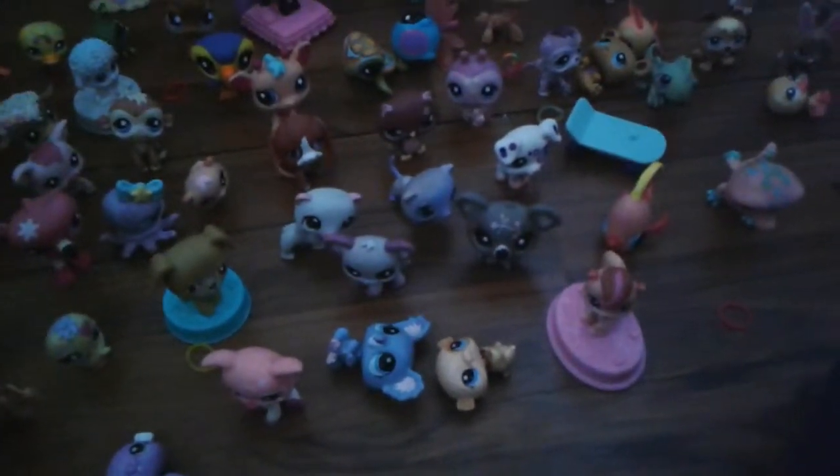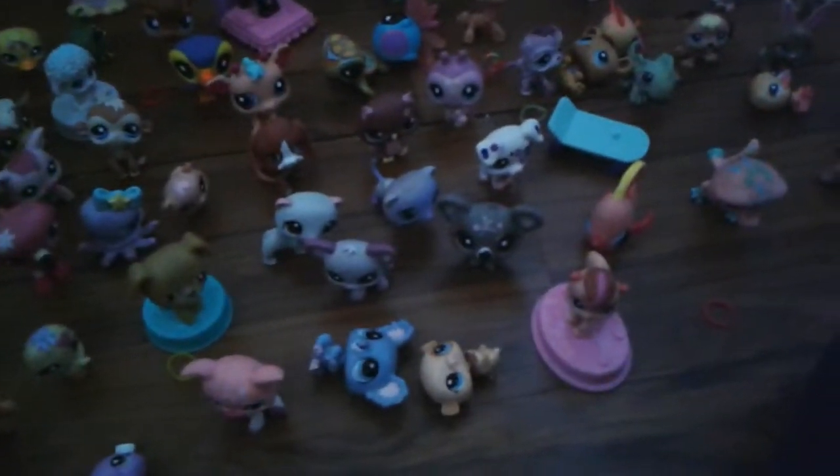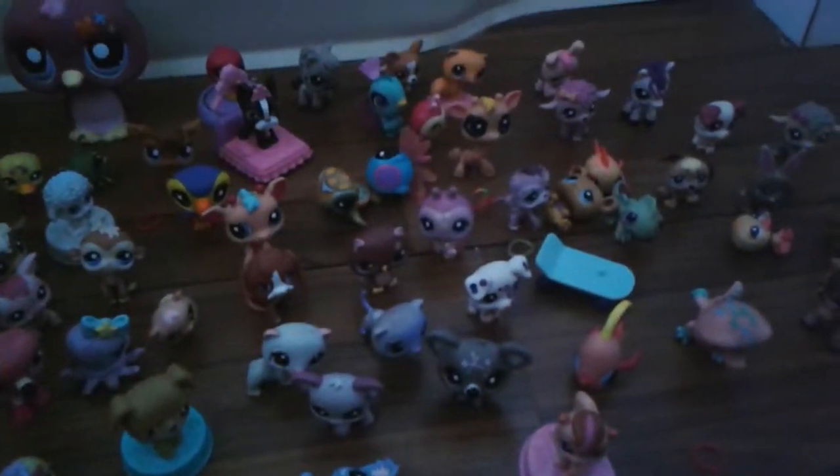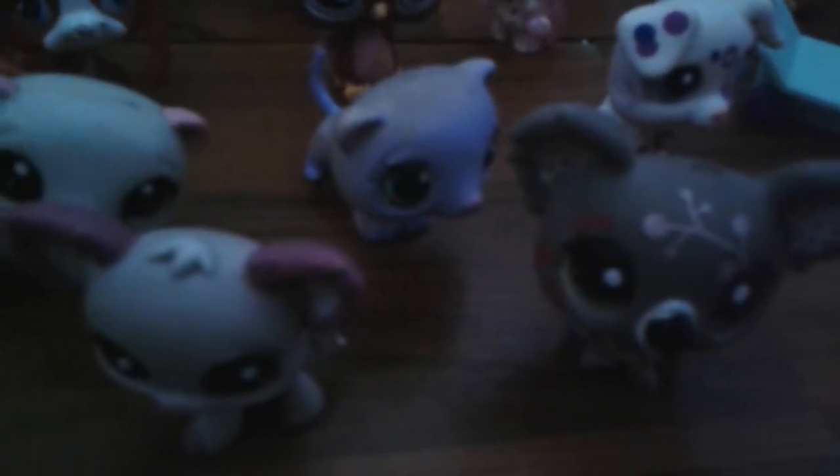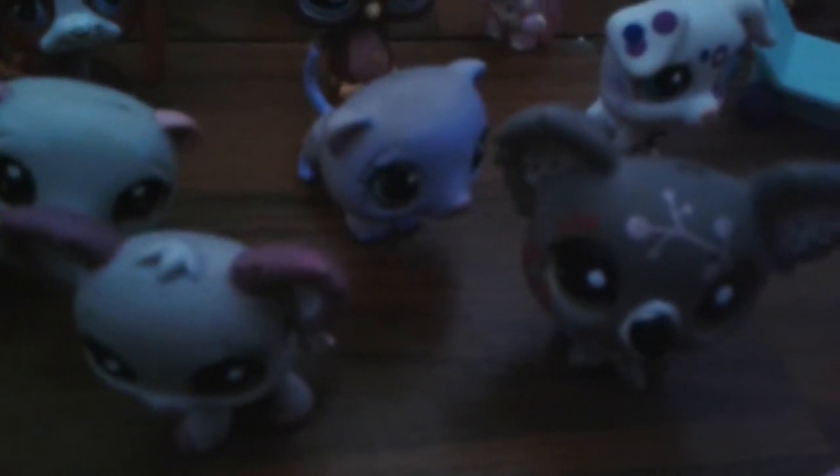Goodbye guys, and leave down in the comments what this one is and that one — I think that's a possible weasel. Okay guys, I hope you like it.